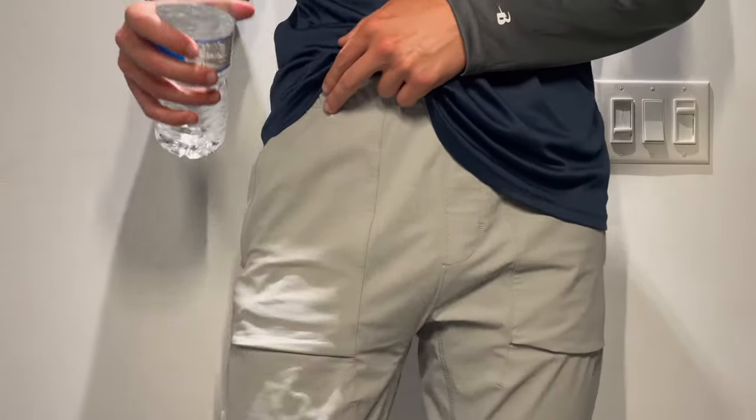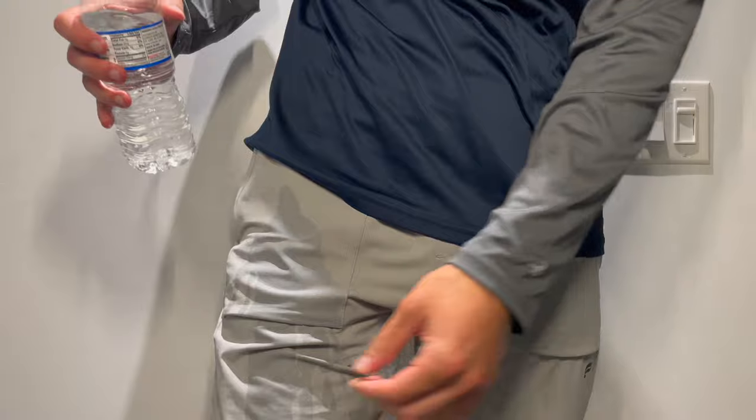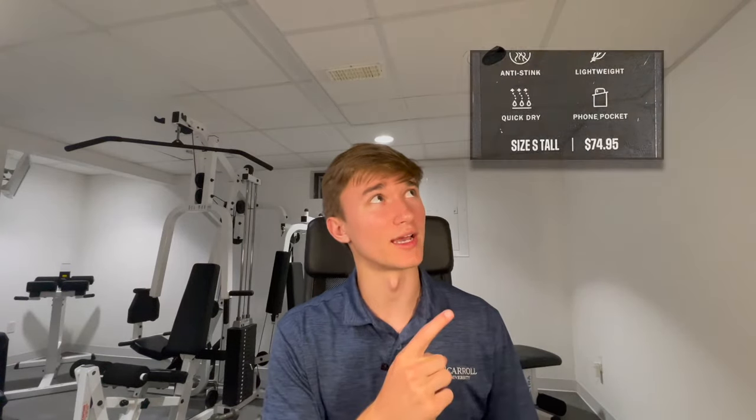When testing the functionality of these pants, I got curious as to whether or not they were water-resistant. I did a little test and concluded that these pants are not fully water-resistant, as you can see in this video. However, their tag does mention a quick-dry feature, which I will attest to — when I wore them in the rain, they did dry up pretty quickly, so there's not too much of a problem with getting them wet.